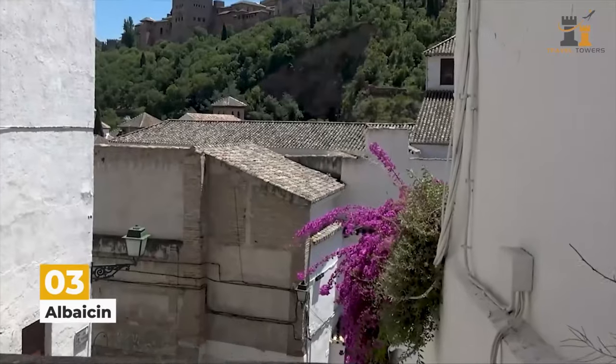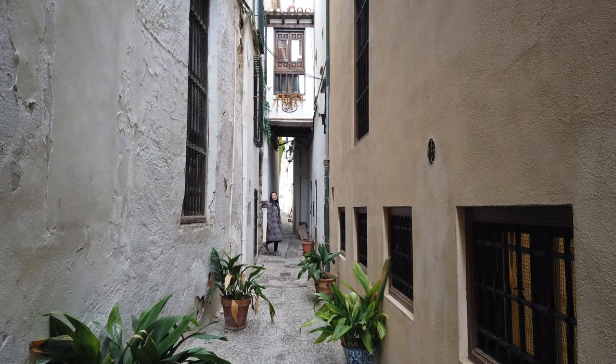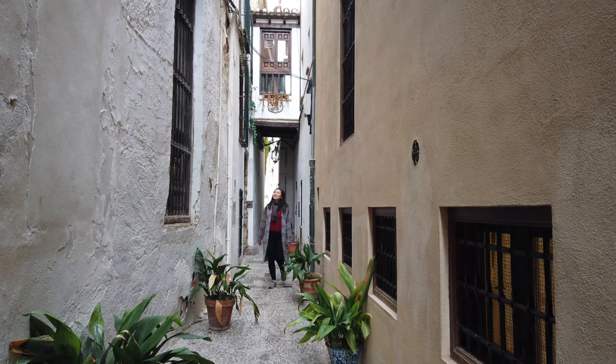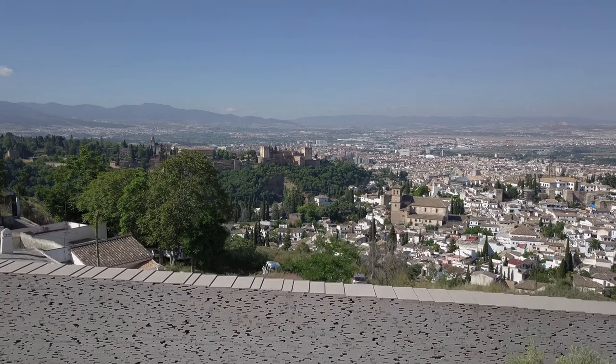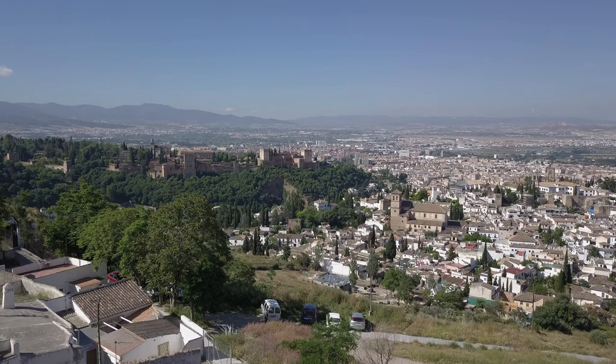Al Baicín is Granada's old Moorish quarter, and walking the narrow streets will feel like you've been transported to a different city. It's an excellent way to get a glimpse of the city's Muslim influence. Here are a few recommendations of places to visit in Al Baicín.